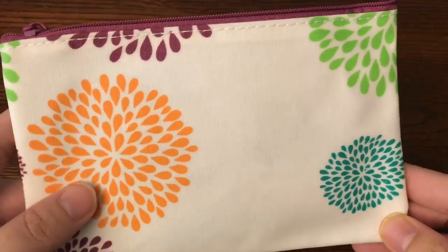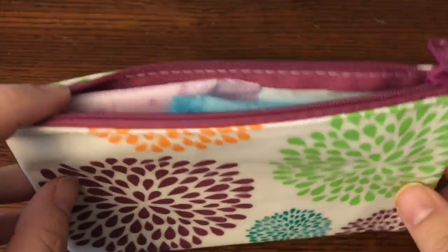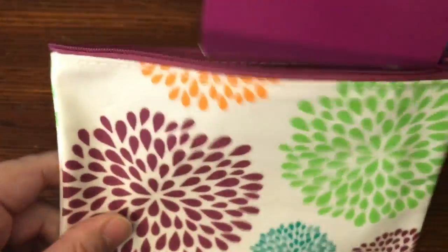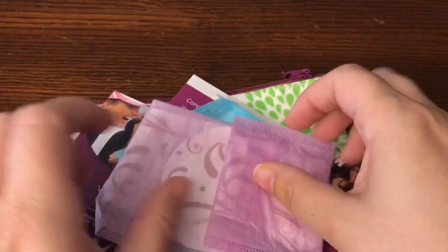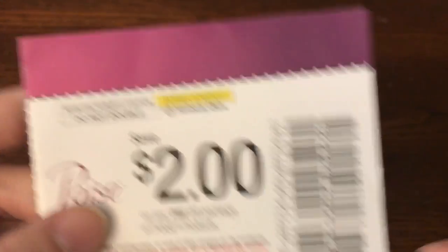The first item I received was this little pouch sample packet from Poise. This is a reusable makeup bag, and inside there's some information about Poise, a couple different samples, and a $2 off coupon as well.